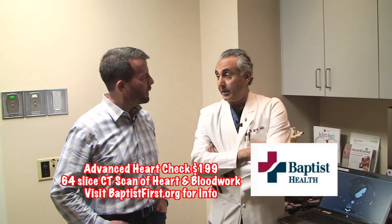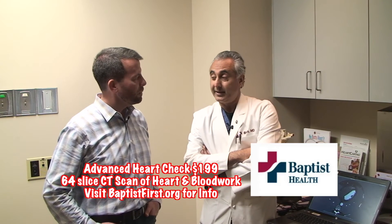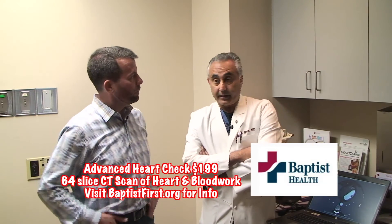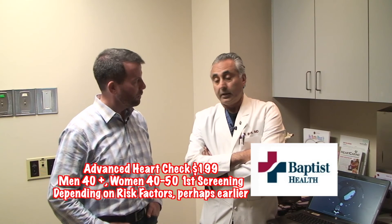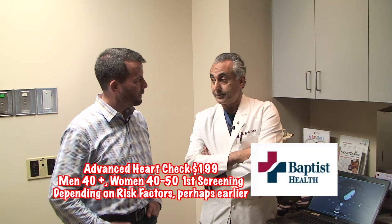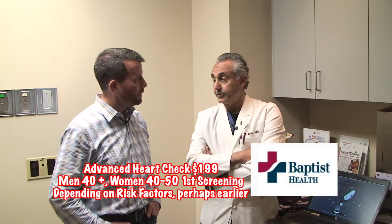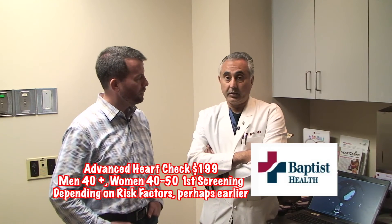I also asked the doctor who should consider getting the Advanced Heart Check. There is really no data on sequential studies, so it would depend on symptoms and how your risk factors are doing. Is there a great age to start? I think 40 for men and anywhere from 40 to 50 for women. Unfortunately, we are seeing younger women come in with heart disease, so those targets may shift. Right now, that would be a good time to consider it, particularly if you have a couple of risk factors — and both of you, unfortunately, do have some. Knowledge is power in this case.